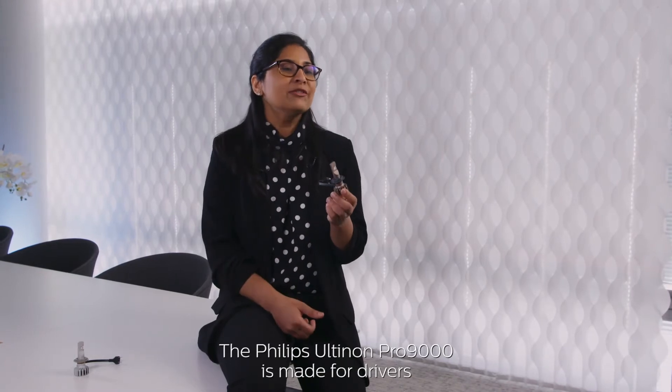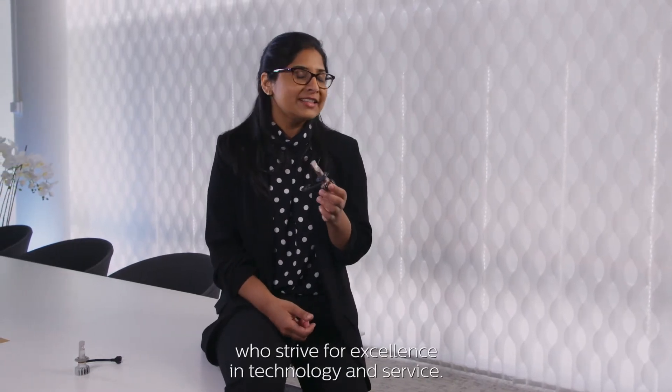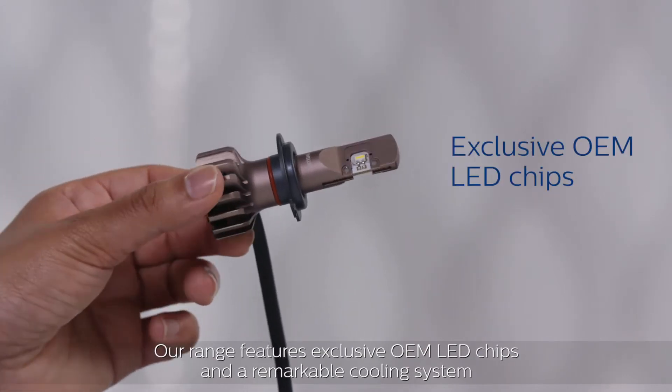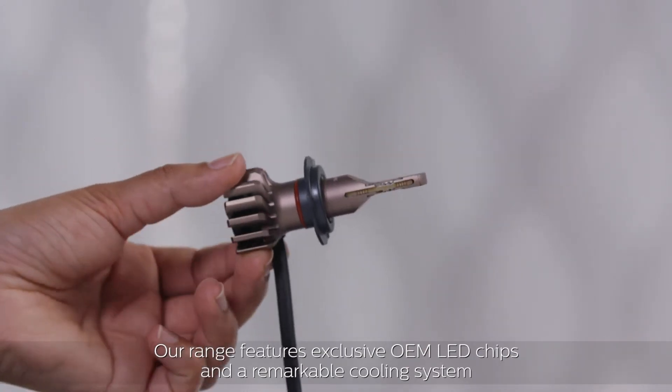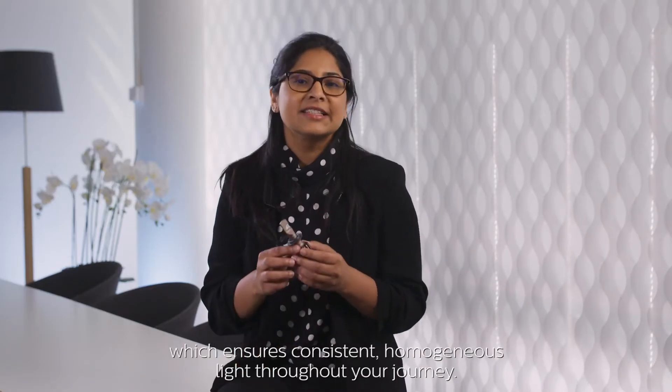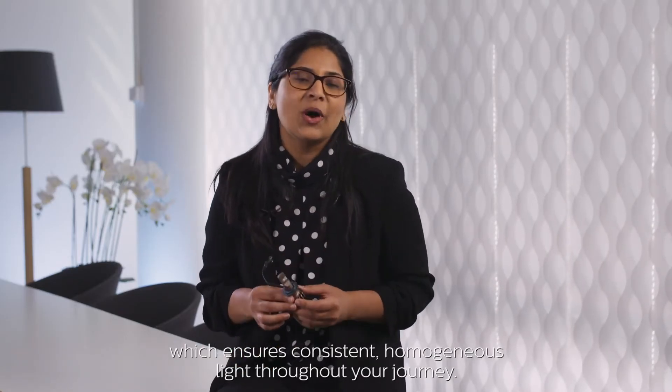The Philips Altinon Pro 9000 is made for drivers who strive for excellence in technology and service. Our range features exclusive OEM LED chips and a remarkable cooling system, which ensures consistent and homogeneous light throughout your journey.